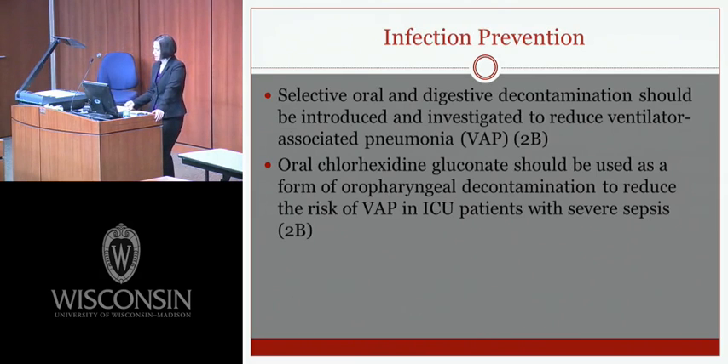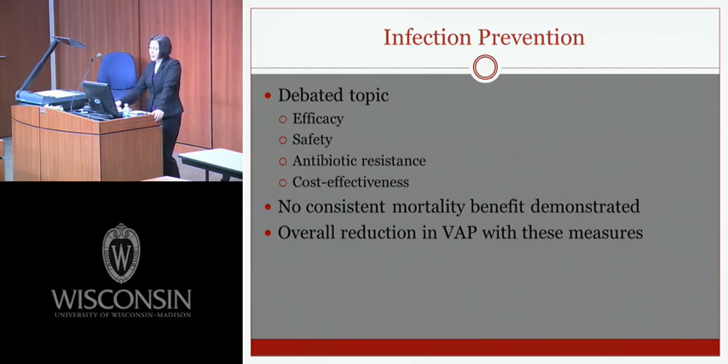New for the 2012 guidelines are infection prevention recommendations. Selective oral and digestive decontamination should be introduced and investigated to reduce ventilator-associated pneumonia, and oral chlorhexidine gluconate is recommended as oropharyngeal decontamination to reduce VAP risk in ICU patients with severe sepsis. This was a hotly debated topic — its efficacy and safety have not been fully established, there is concern about antibiotic resistance, cost-effectiveness is unclear, and no consistent mortality benefit has been demonstrated, though several studies show overall reduction in VAP.